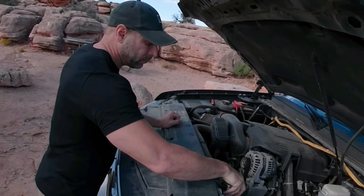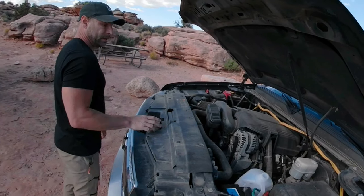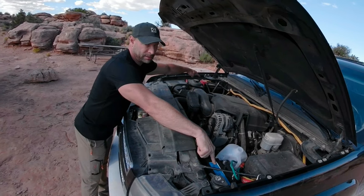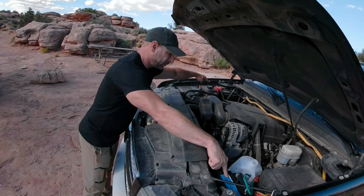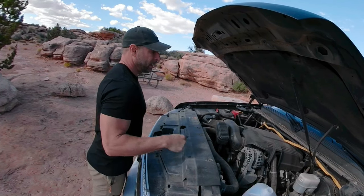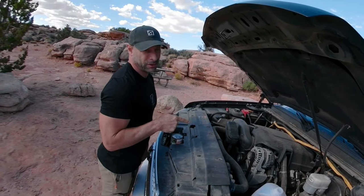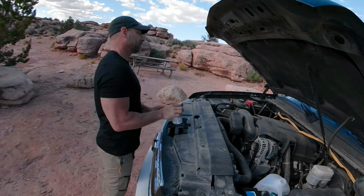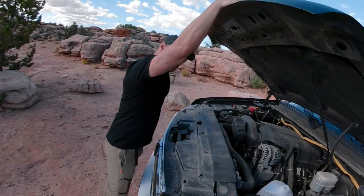One thing I always do when I'm out in the field is carry two batteries, because I'm always charging six things at a time. If I drain that battery, I'm in trouble because you can't push start this type of vehicle. So those are two things I have for sure that help me out in the field. Let's eat.